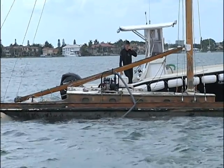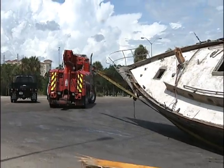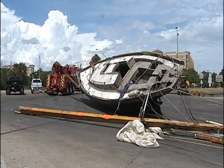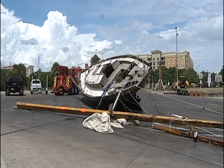SPD tows it back to the 10th Street boat ramp, dragging it through the parking lot where it eventually will be crushed. Reporting in Sarasota, I'm Amber Stidham, SNN Local News.